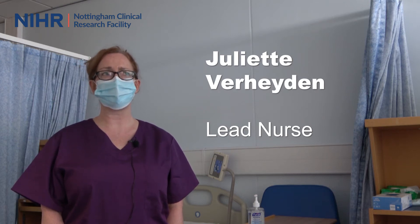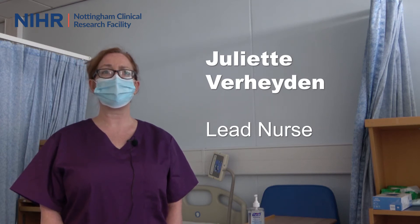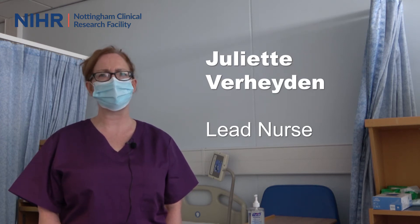There is very much within the CRF a culture of wanting to deliver to the highest standards, of wanting to ensure that we offer treatment to as many people as possible. We've got an excellent team with a wide range of experience and expertise in running clinical trials including early phase clinical studies.